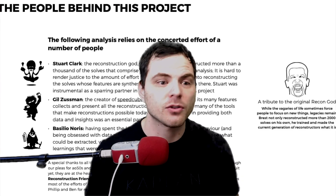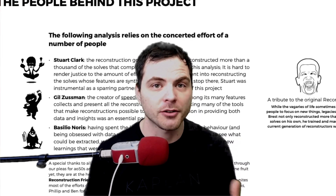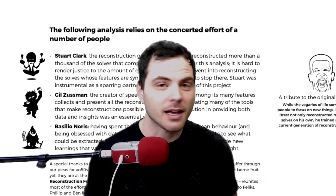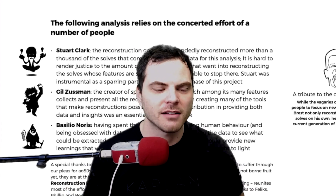A few people first need to be announced and thanked for this. We have Stuart Clark, who did a lot of the reconstructions; Gil Zussman, who is the creator of Speedcubedb and also Cubedb; and also Basilio Norris. I'm hoping I'm pronouncing all those names correctly, and he helped analyze all of this.